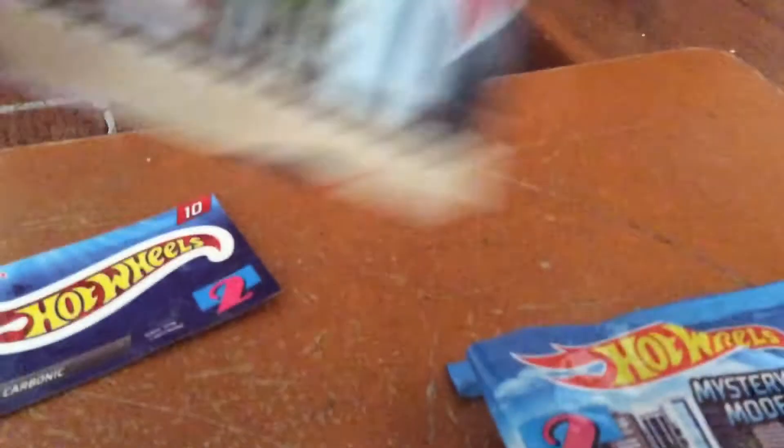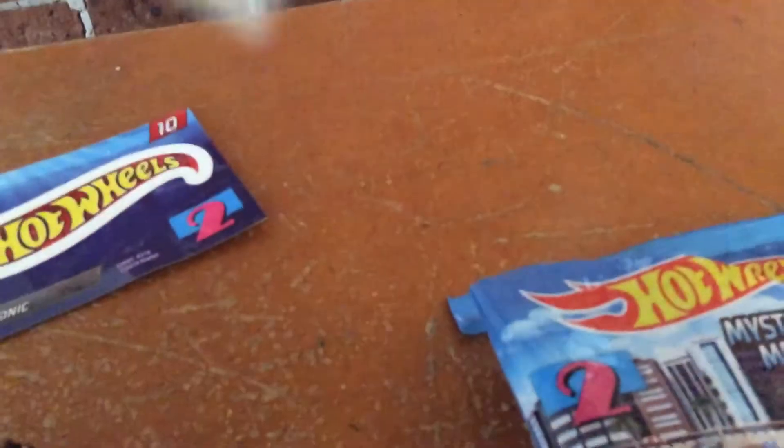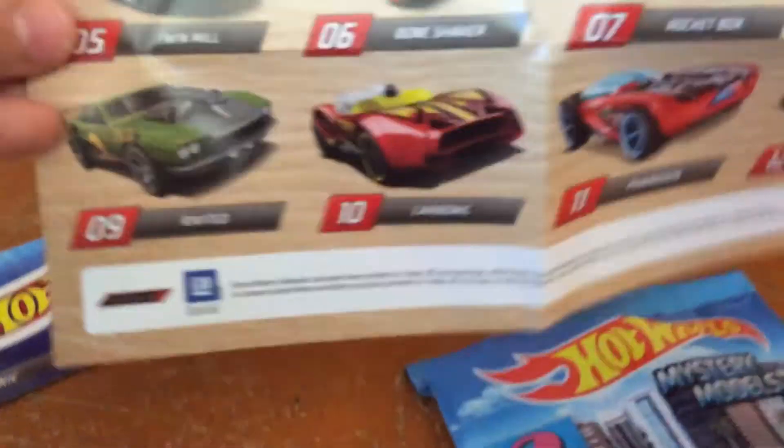Whoa, that's a lot! There's a poster. Wow, that's a lot — there's 12 cards to collect. Let's see who we got!